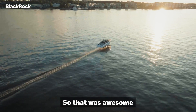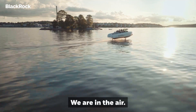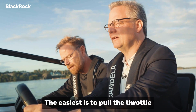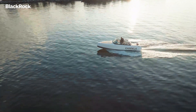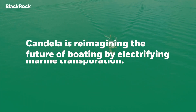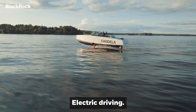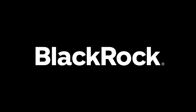That was awesome, but I kind of feel like I'd like to drive. We are in the air! Should we be slowing down? Just pull the throttle to the middle here. Whoa! Hydrofoiling, electric driving, super quiet. Amazing. That's a wrap.